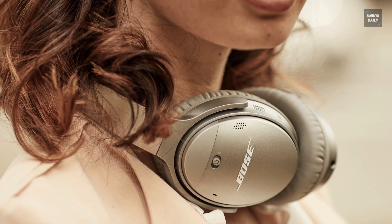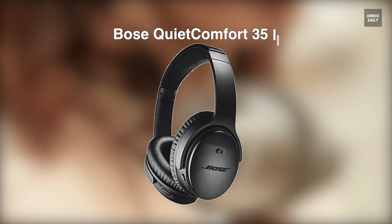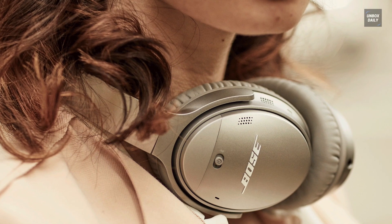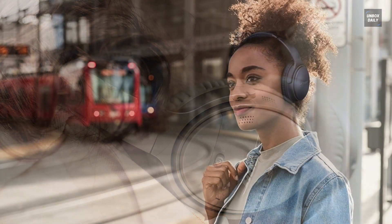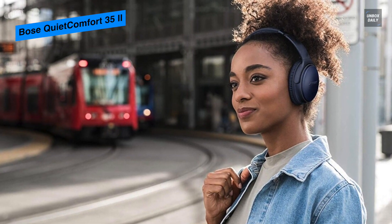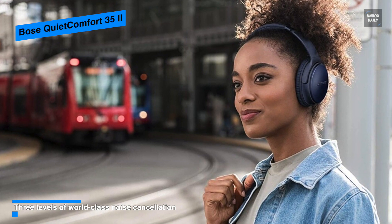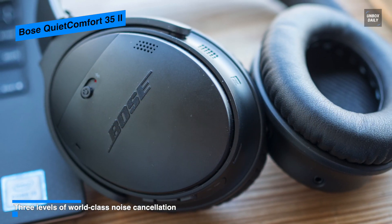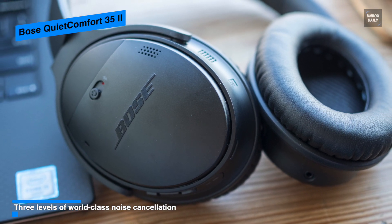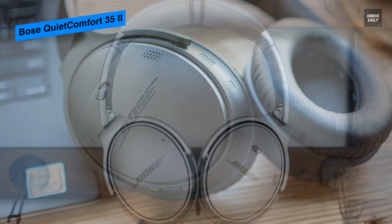Next is the Bose QuietComfort 35 II. This is a must-buy headphone for its excellent noise cancellation, balanced sound, and incredible comfort. By design it looks most like its previous generation headphone. For controls it houses a power and pairing slider on the right ear cup and buttons for volume up, down, and playback, while the left ear cup houses just one button for Google Assistant.